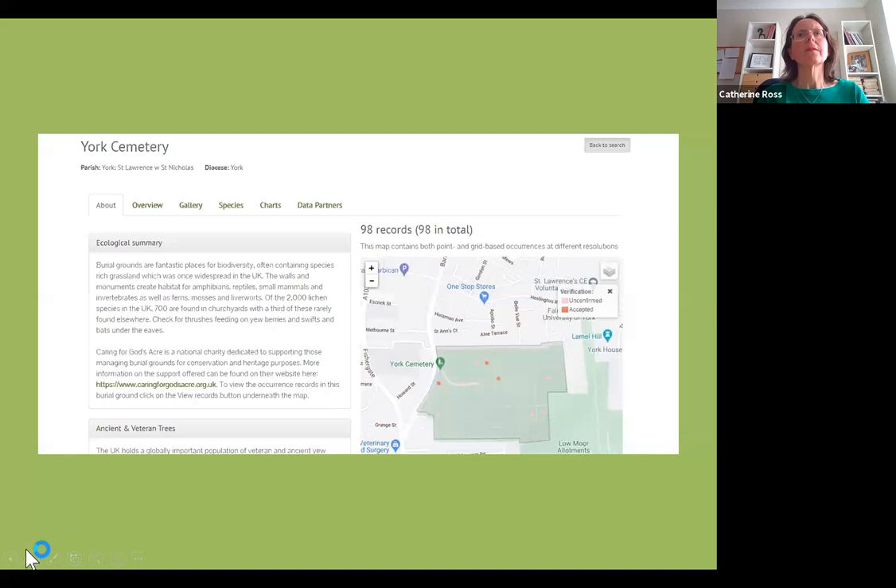For example, I searched York Cemetery in the database and found a map along with a list of 98 species recorded there. In 2011 there were meadow grasshoppers spotted; an adder was spotted in 2012. In 2019, 38 plants were listed along with a hedgehog, wood mouse, and various bat species. This is really interesting information that York Cemetery could put into their management brief. The database is being updated, so pop back if your site isn't showing yet. We'll be running a webinar on wildlife recording and how to use this database soon.